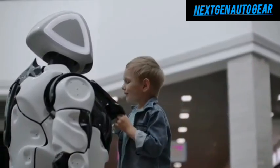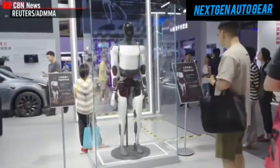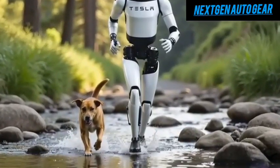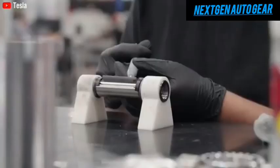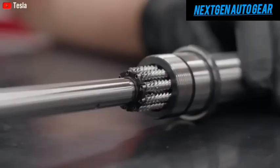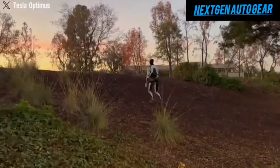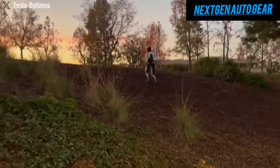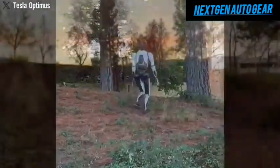Durability is another area where Optimus excels. Tesla has designed the robot to handle real-world challenges, including exposure to water. Its components are protected by water-resistant casings made from durable materials like ABS and polycarbonate. Sealed joints and coated circuit boards further enhance its resilience. Reports suggest Tesla is testing Optimus under extreme conditions, such as walking uphill in the rain, and if successful, the Gen 3 model could achieve IP67 certification, making it fully dustproof and capable of surviving submersion in water for up to 30 minutes.